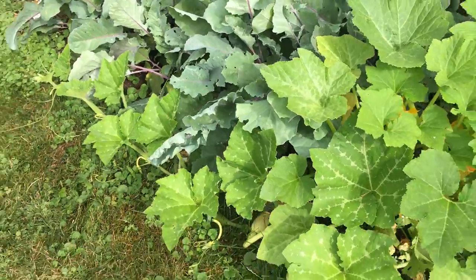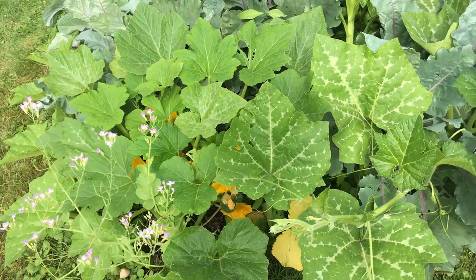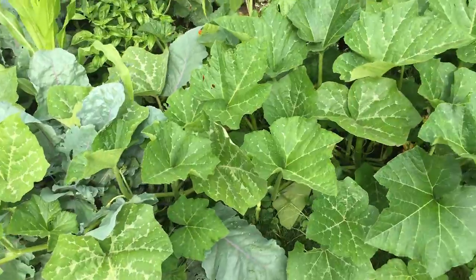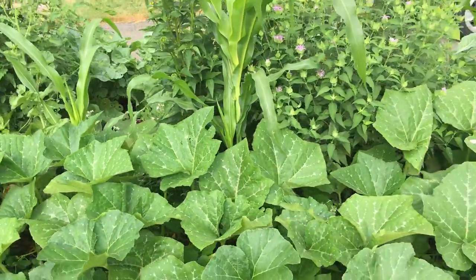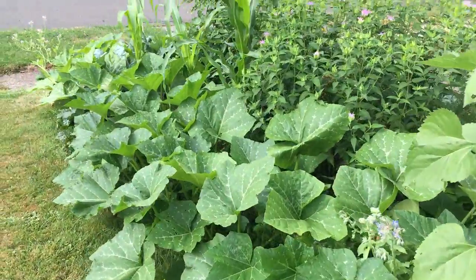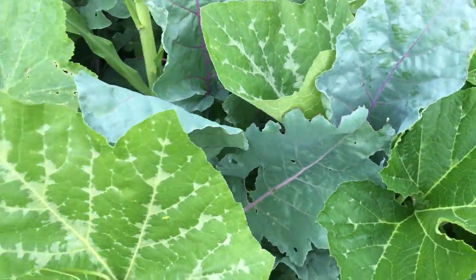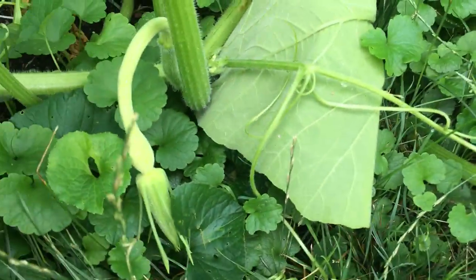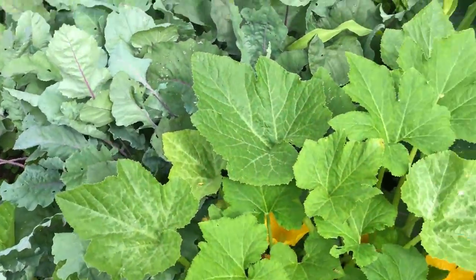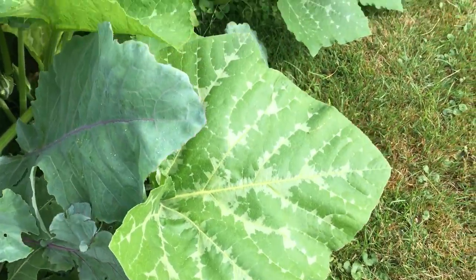And then this squash here is a vining squash, and it's kind of also taking over my other yellow squash. This vining squash is called zucchini rapigante squash, and it vines — this whole section here is the squash vining, just two plants that go all the way along the edge of the garden. I actually picked one yesterday; it was big enough to harvest, so I'm looking for one. I should have waited and shown you with it on the vine.